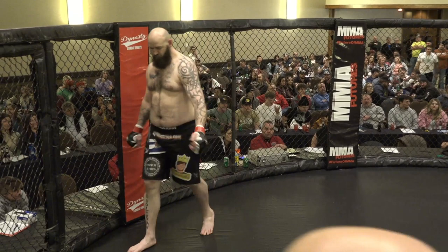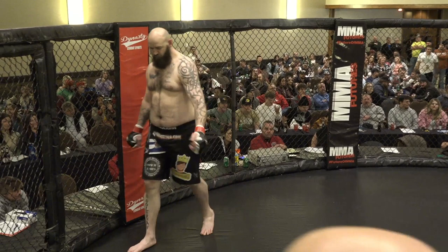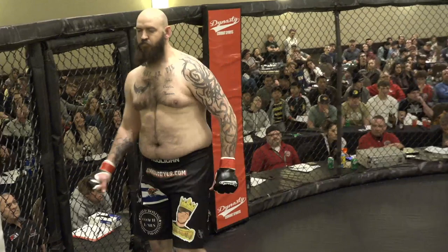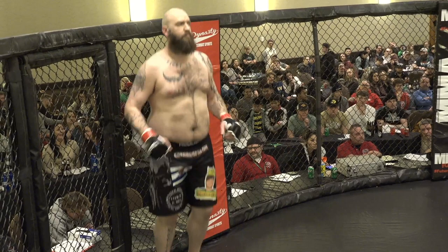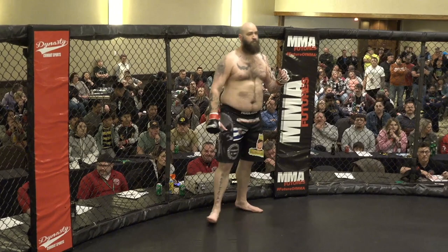And now for his opponent, coming out of the Nebraska Lottery Red Corner. This man is a freestyle fighter with a professional record of one win and zero losses, representing United Boxing. Six foot six inches tall, weighing in at 264 pounds from right here in Omaha, Nebraska. He is Zach the Hooligan.